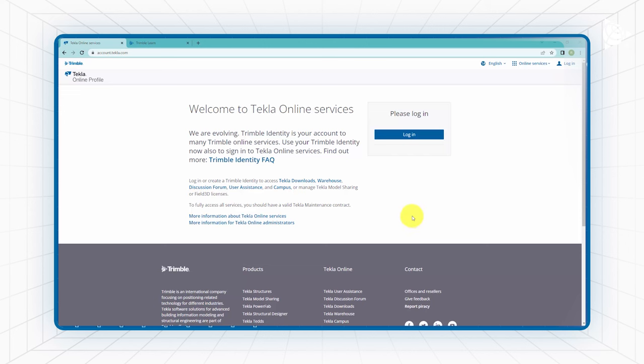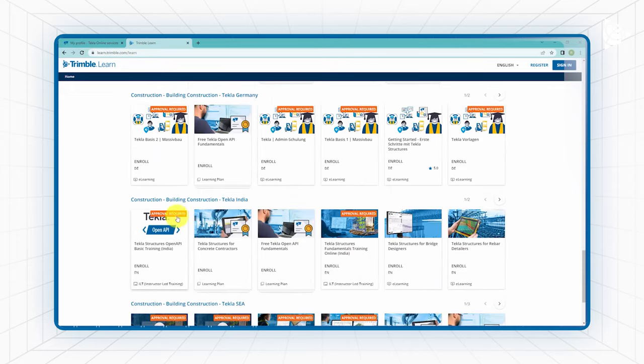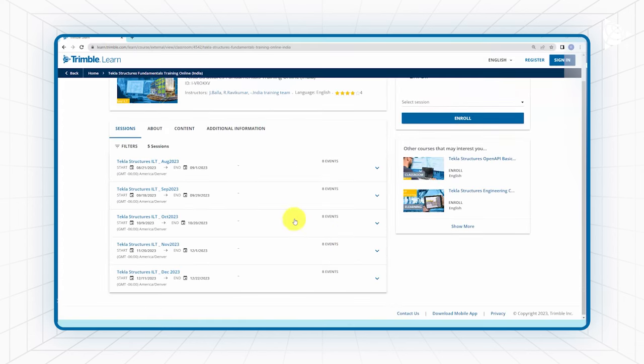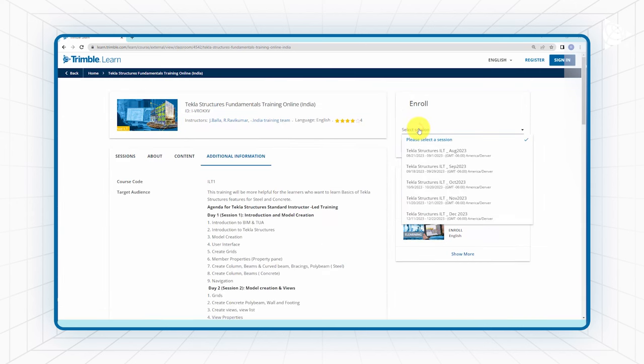Log in by using your Trimble ID at account.tekla.com. Once logged in, navigate to learn.trimble.com and scroll down until you locate Building Construction Tekla India. In this section, you will find the Tekla Structures Fundamental Training Online. Click on it to access an additional information tab where you can explore session-wise training details.